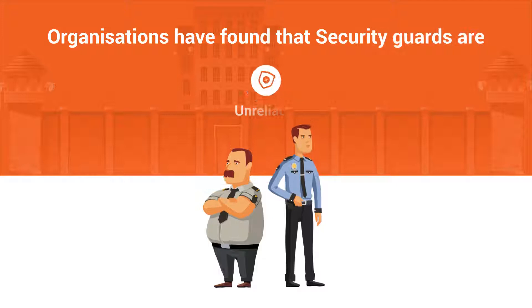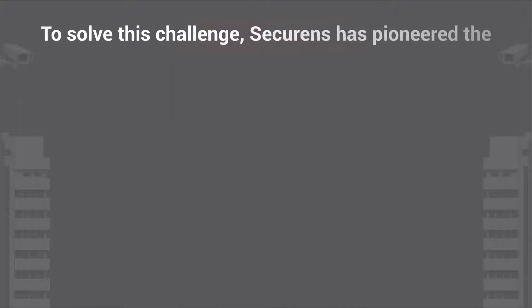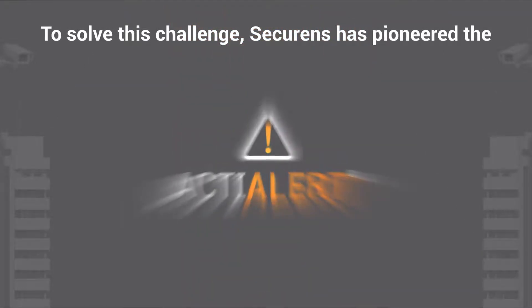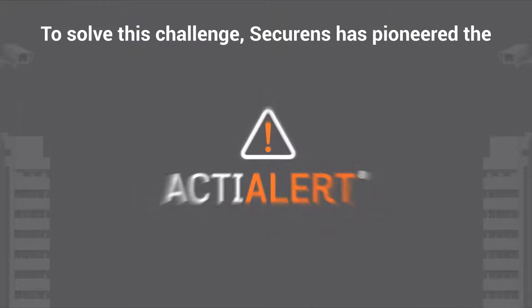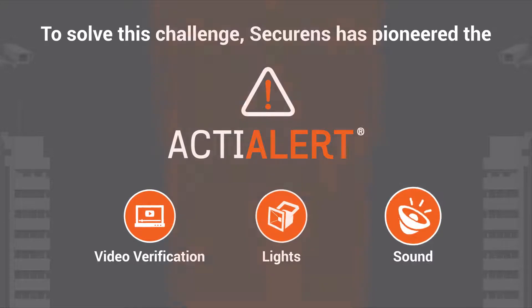Organizations have found that security guards are unreliable, inefficient, and expensive. To solve this challenge, Securance has pioneered the ActiAlert technology where an intrusion is not only detected instantly as it happens, but is immediately deterred using video verification, lights, and sound.